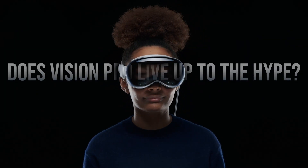Does Vision Pro live up to all the hype? First, let's look at the good things.